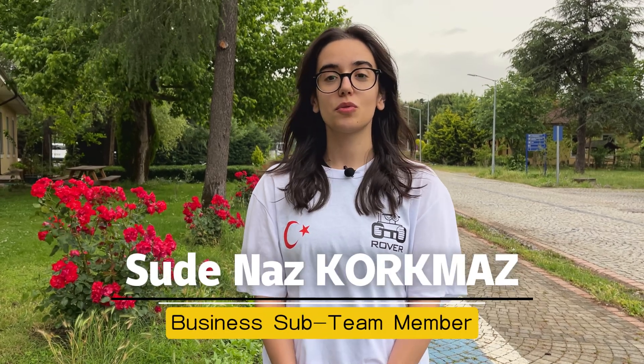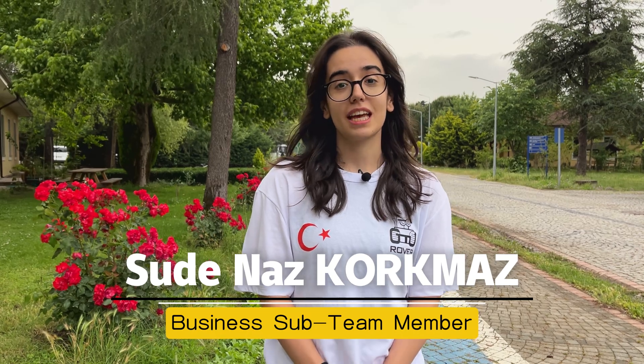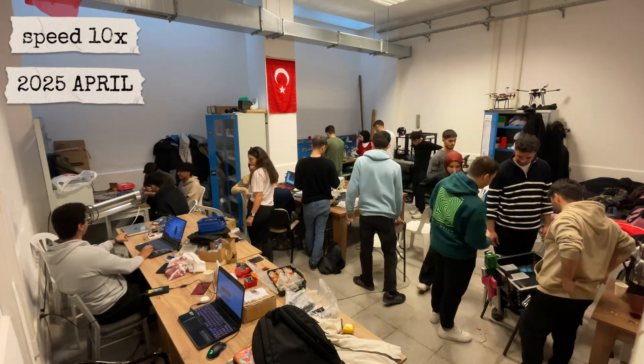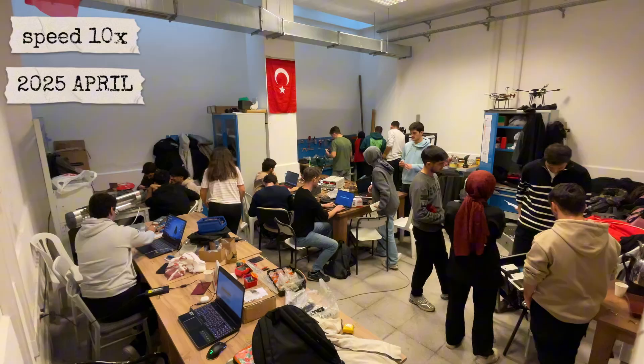Hello from Turkey. We're the GTU rover team, proudly representing Gevza Technical University. Today we're excited to introduce Feza, the fourth and most advanced rover we have developed as part of our ongoing mission in space robotics. Since our founding in 2020, our team brings together 40 students from a wide range of academic departments with a shared passion for space exploration.